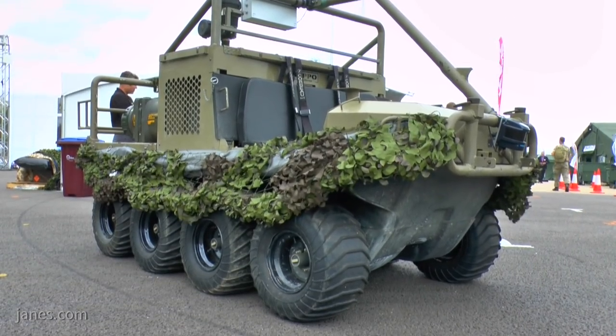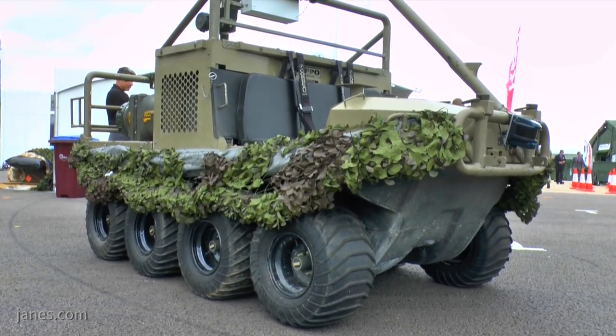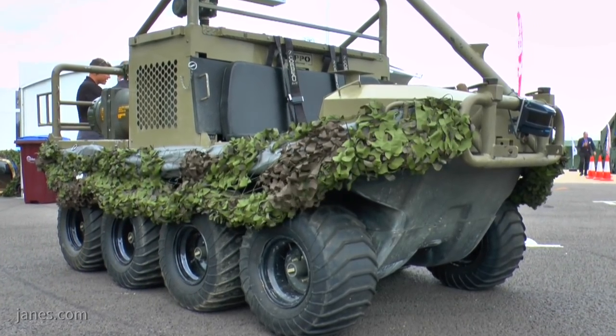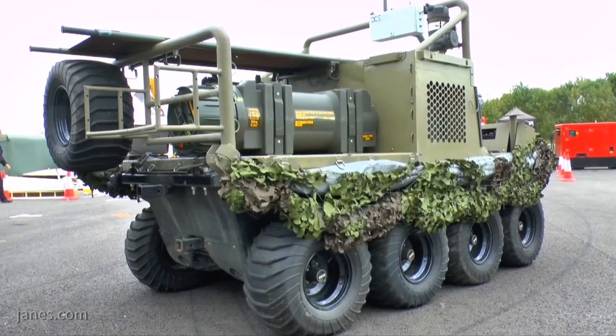We're here at Defence Vehicle Dynamics 2018 and I'm joined by Rob O'Connor, Director of Hardest Defence and Security. Hardest are here unveiling the HIPPO AT-SV. So Rob, can you tell me some of the technical characteristics of the HIPPO?